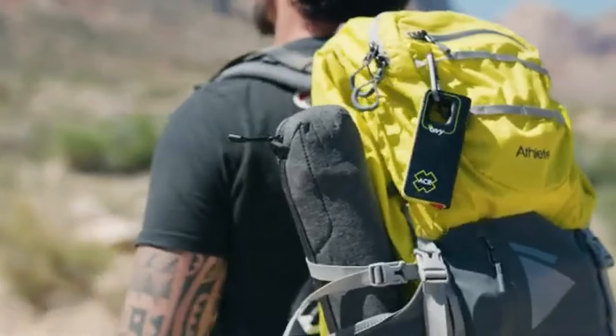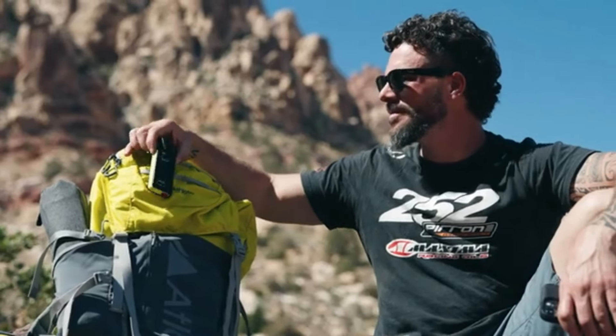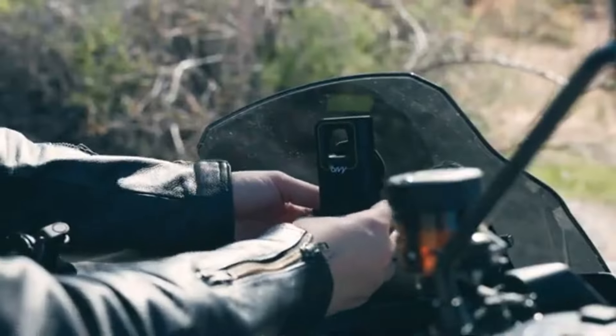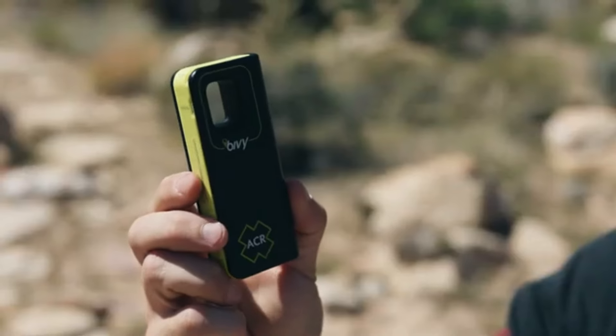The Bivvy Stick also provides weather reports and location sharing, making it an essential gadget for adventurers and outdoor enthusiasts. Its robust design ensures durability in harsh conditions, providing peace of mind during off-grid explorations.